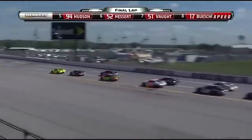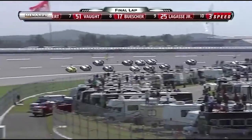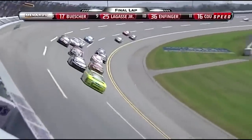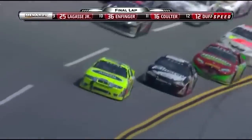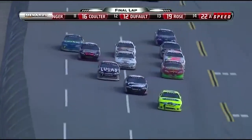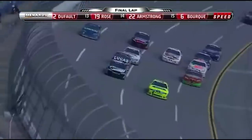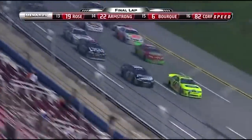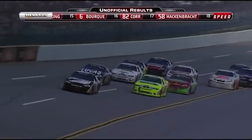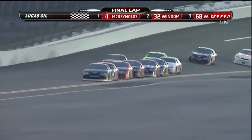Ty Dillon closing in. Bobby Gerhardt on the outside, trying to get a draft, trying to make it nine wins for his career. Ty Dillon looks to the outside — he's got to do something. It opens up the bottom for Hudson. Here they come out of turn number four. Kimmel closest to the start-finish line. Dillon makes his move to the outside as they close in on the tri-oval. Here comes Kimmel through the tri-oval, here comes Dillon at the stripe. It's Ty Dillon winning this one — he used the five car of Bobby Gerhardt for momentum.